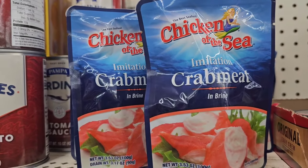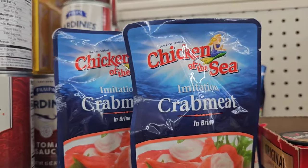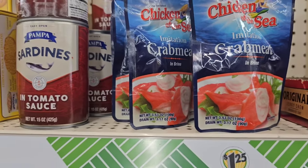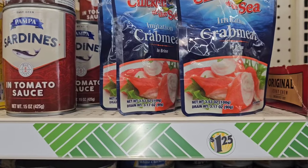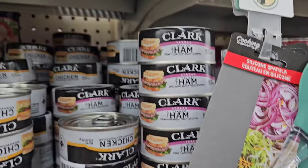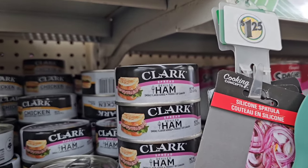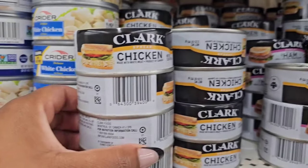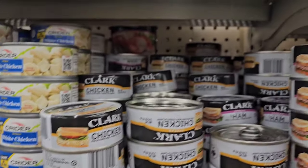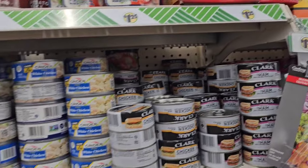I don't eat this but I know some people put it in their pasta salads. Finally seeing the Chicken of the Sea Imitation Crab Meat near me again — that was another Hatville find. And I don't remember seeing this — Clark spread deviled ham — and then they have a spread chicken made with white meat. Just sharing; you may be interested.